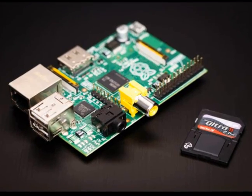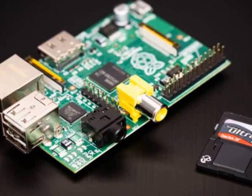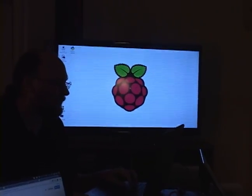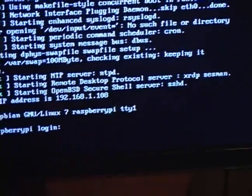According to RaspberryPi.org, the idea behind a tiny and cheap computer for kids came in 2006, when Eben Upton, Rob Mullins, Jack Lang, and Alan Mycroft, based at the University of Cambridge's Computer Laboratory, became concerned about the year-on-year decline in the numbers and skill levels of A-level students applying to learn computer science.